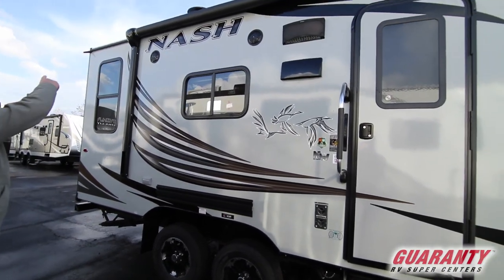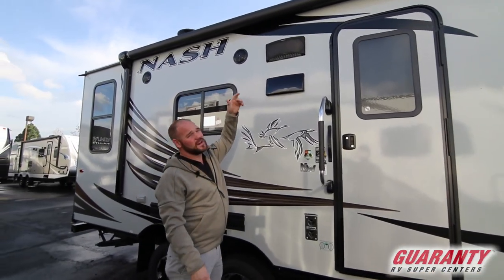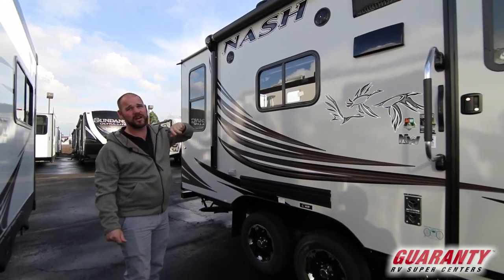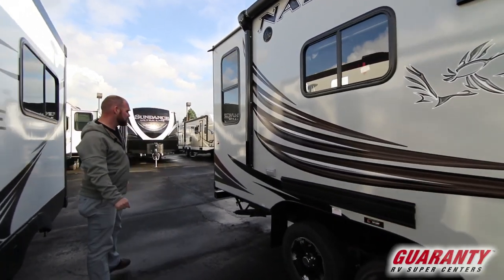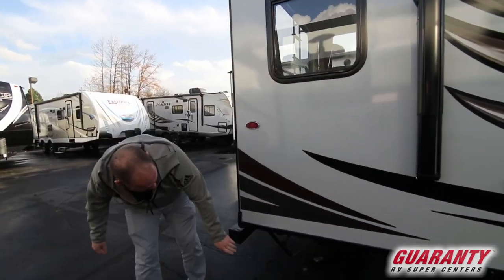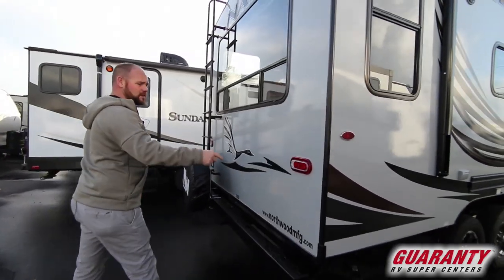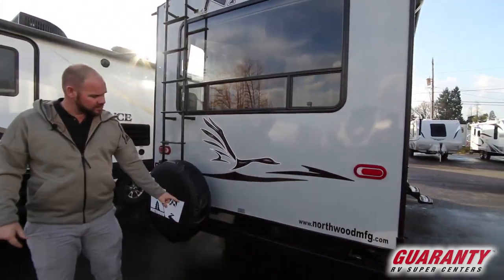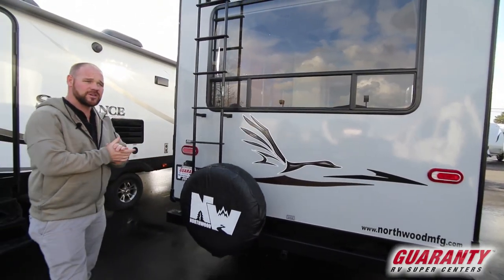Up there you've got the full-length power awning. You've got a Bluetooth RV speaker, which is pretty slick — it's got lights on it, plus it's Bluetooth from your phone or iPod, whatever device you've got. Plus you've got outside speakers that run off the stereo inside. You've got stabilizer jacks on all four corners. There is a propane port right here so you can hook your secondary barbecue up outside. All LED lights inside and out — they're a lot brighter. You've got your spare tire back here, plus there's a little hitch so you can add some accessories to it — that's not for towing, obviously, but you can add other accessories.